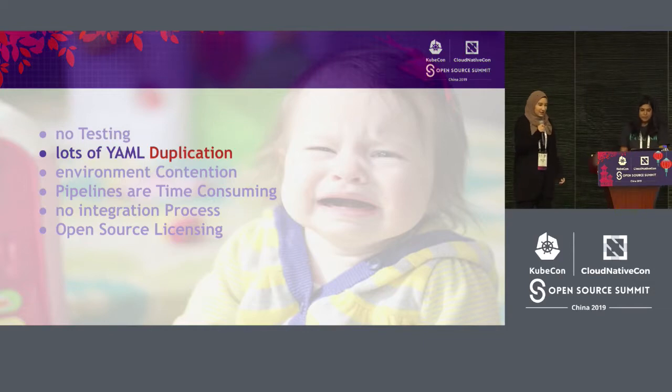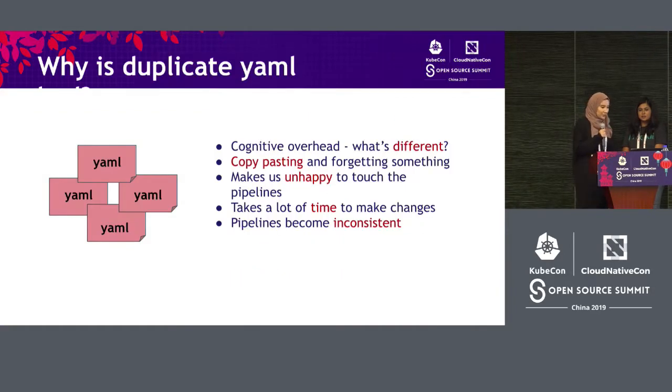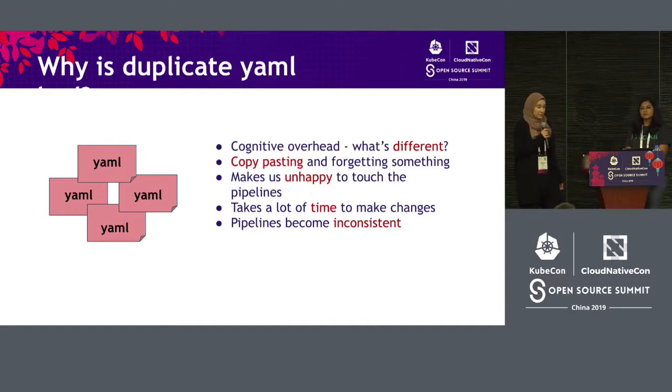The next problem our team was facing was having a lot of YAML duplication. Doing a quick Google search showed that everyone else was also struggling with the same problem. So why is duplicate YAML a problem? We were getting a lot of YAML from Kubernetes configuration in general, and our CI/CD tool Concourse is completely configured by YAML. So we were dealing with a lot of YAML that looked very similar but was slightly different. The process of looking at files trying to figure out what was different created a lot of cognitive overhead. We were copying and pasting a lot of files and then changing one or two keys. And sometimes our team, being human, forgot to go back and change these keys. Anytime we needed to add or modify pipelines, everyone got very sad about it.